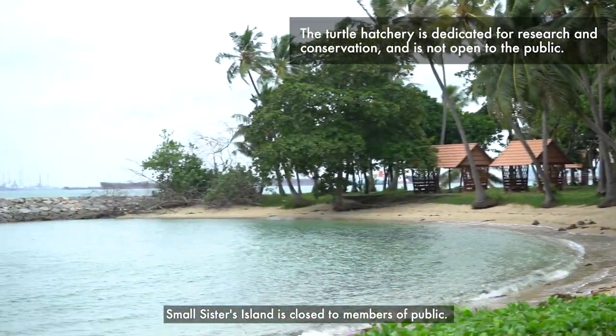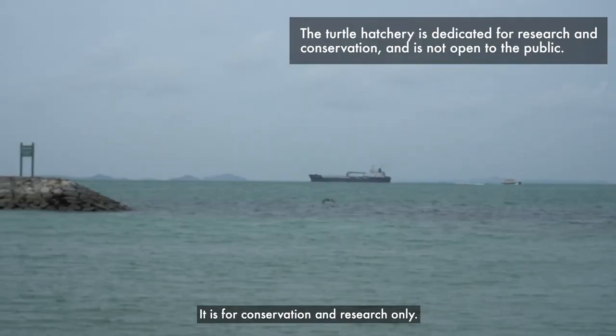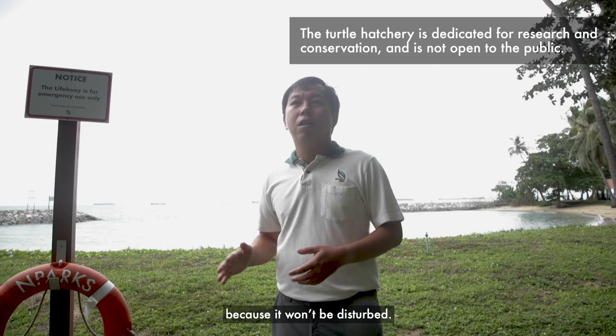Small Sisters Island is closed to members of the public — it is for conservation and research only. That's why our hatchery is here, because it won't be disturbed.